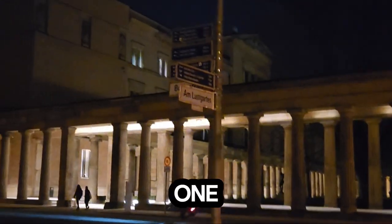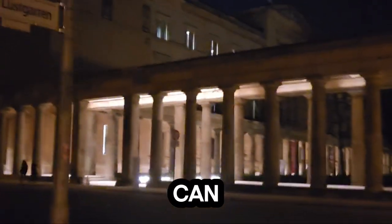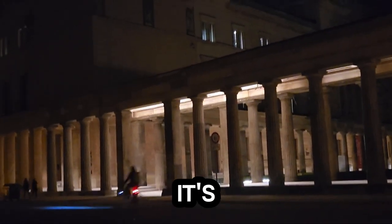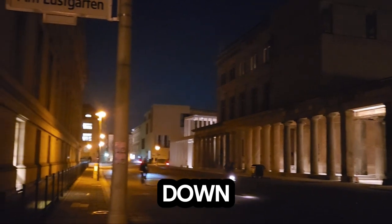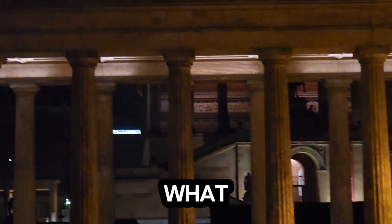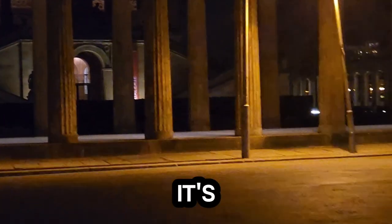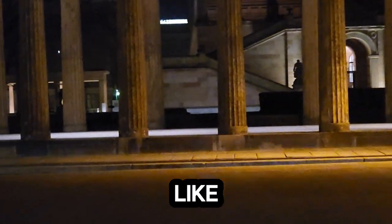The Neues Museum — you can come every first Sunday of the month and it's free. Just down here you can get a closer look at what the Altes Museum looks like from the outside, even though it is dark. Let's just try to see how it looks. Okay, bye.